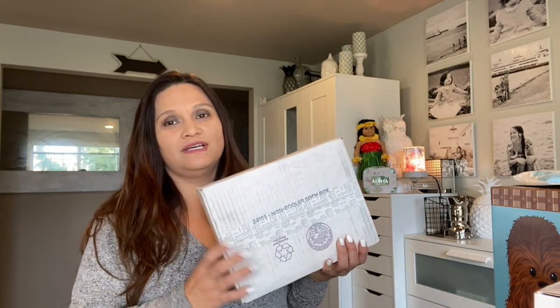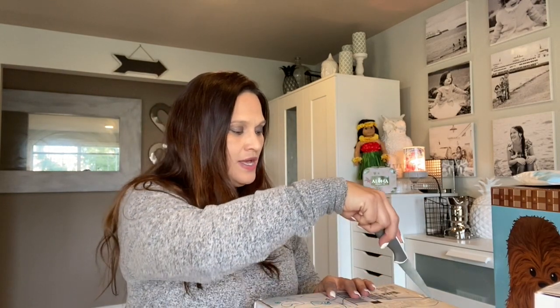Aloha friends, welcome back to Simply Simple Life. This video is going to share my Scentsy haul that I got my boys for Christmas, and also our current scent of the month that is happening in January.